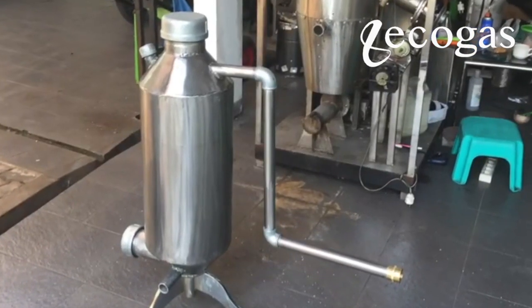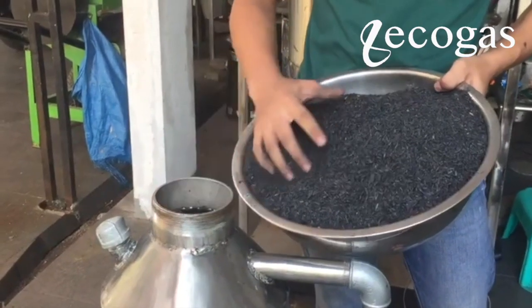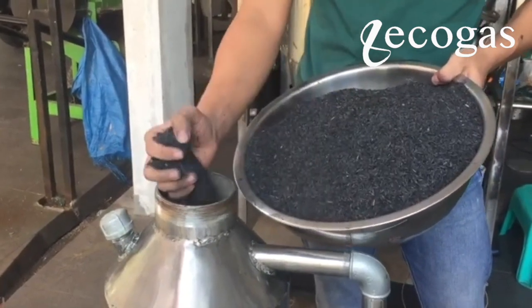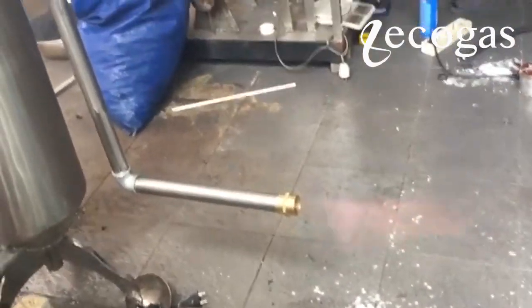The second is what we call smart-tube technology, which combines three functions at once in one reactor. These three functions are gasification, autocatalytic reforming — or called ACR technology — and purification.